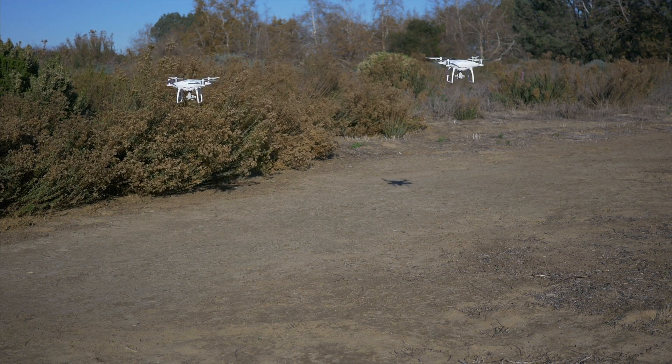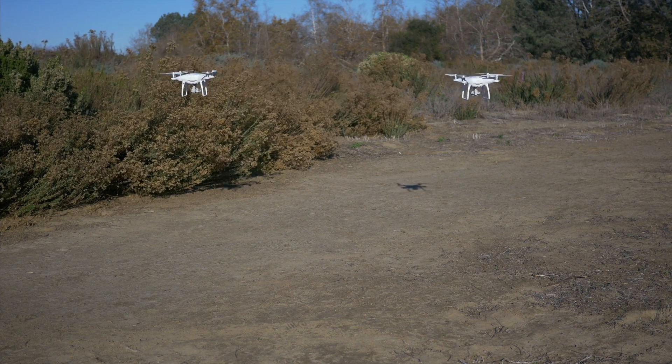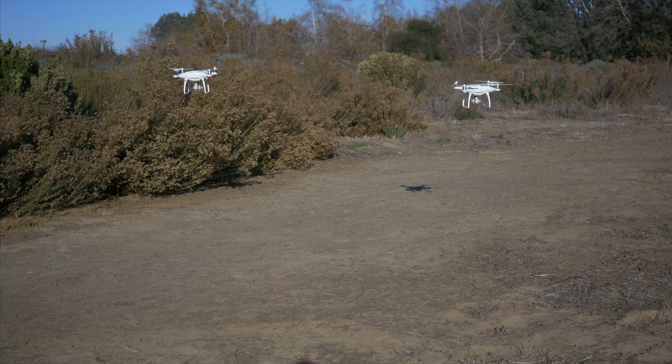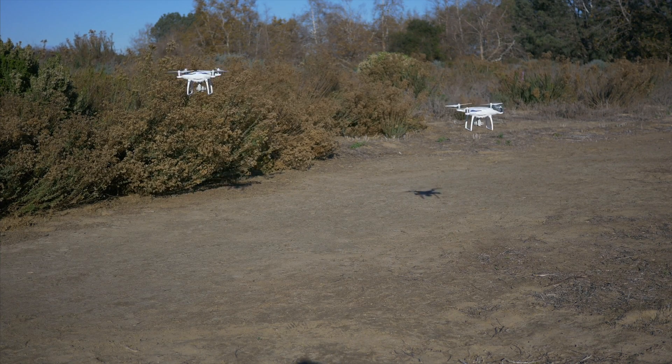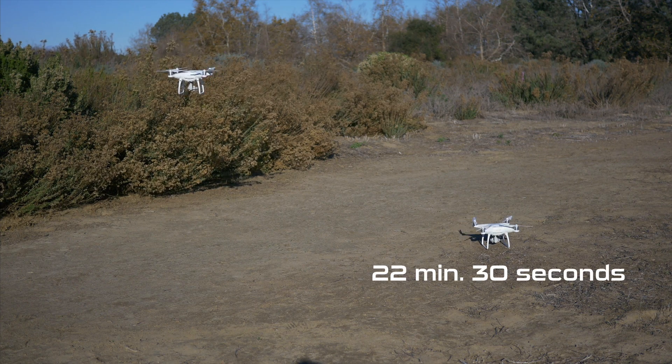Before this flight I made sure to set the critical battery level at 15%, which is the default setting in the DJI Go app. This means at 15% battery, the drone is going to land itself to conserve battery.